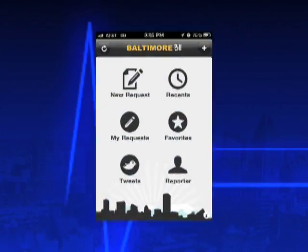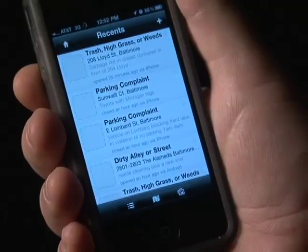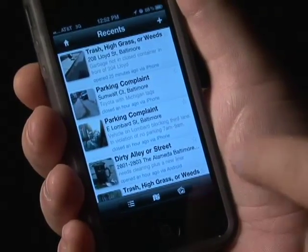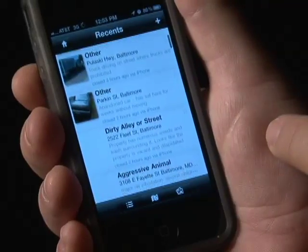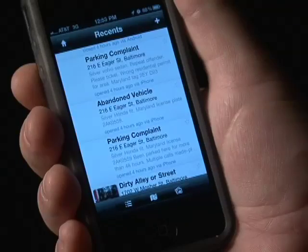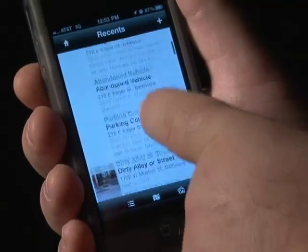The first edition of the mobile app has over 50 different service requests to choose from, including complaints about trash, potholes, graffiti, and malfunctioning traffic lights. The new 3-1-1 app allows citizens to have a real-time collaboration with their government. If you see a pothole, graffiti, or a broken street light, you can see it, shoot it, and send it to us — and we have the app for that.